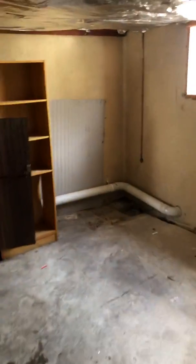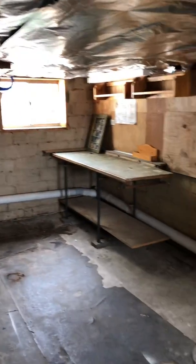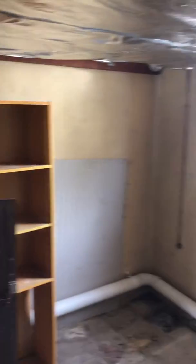We've got a single car garage underneath the house, and through here a little workshop and a little storage.